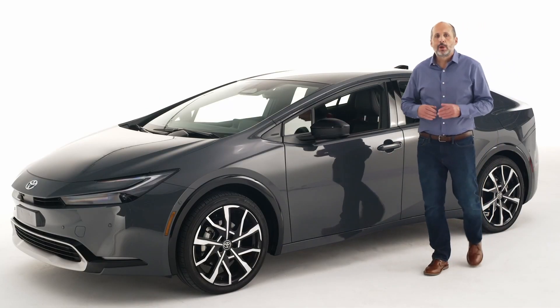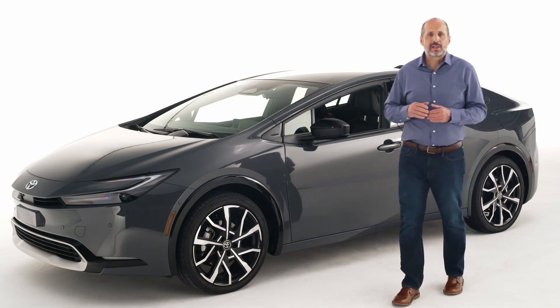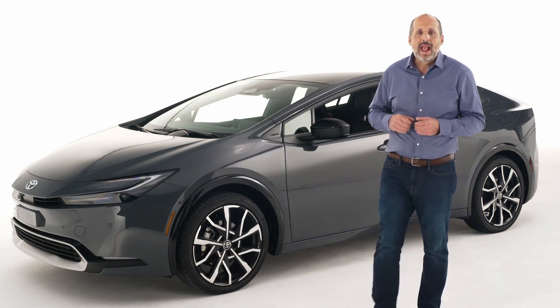More than just another hybrid, Prius Prime is the perfect blend of refined style, next level power and progressive technology. The Prime shares many features with the Prius grades, but is built for buyers who want an added wow factor.